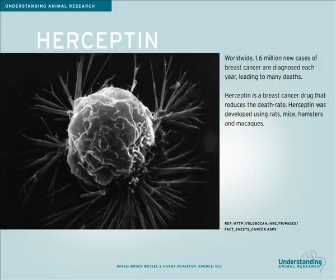Worldwide, 1.6 million new cases of breast cancer are diagnosed each year, leading to over half a million deaths. Forty years ago, in the UK, the five-year survival rate following diagnosis of breast cancer was 50%. Today, that figure is 80%, thanks to advances in treatment and screening.